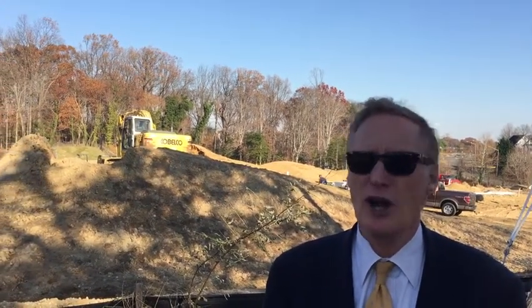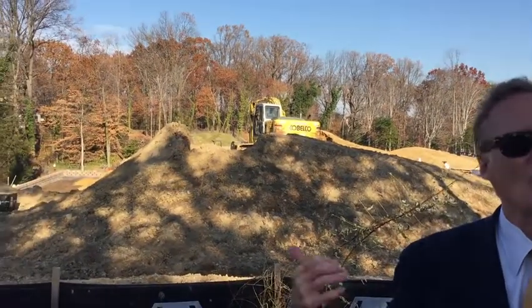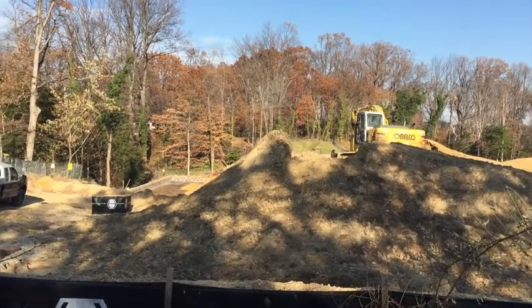Hi everyone, Tom Peach with Tom and Cindy's office. I'm here with just a quick update on Wallhaven at Kingstown. You can see over my right hand shoulder, they're still doing a lot of land development.